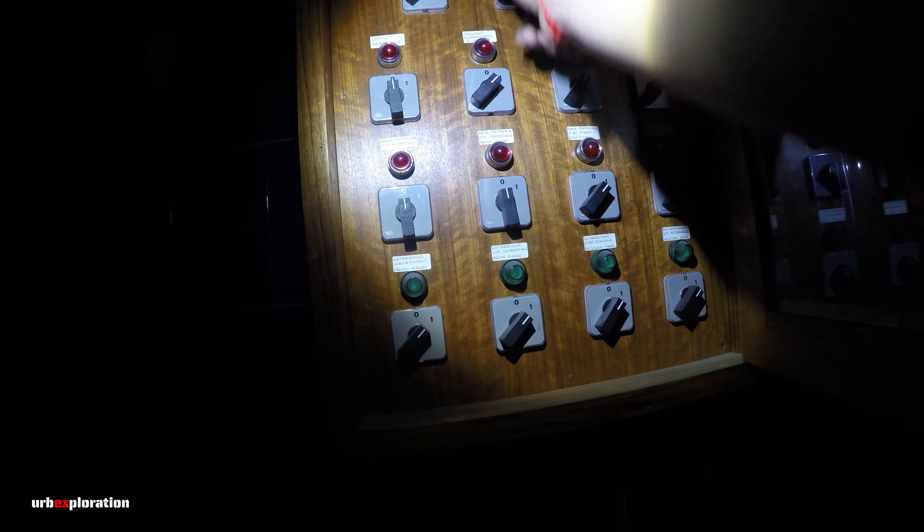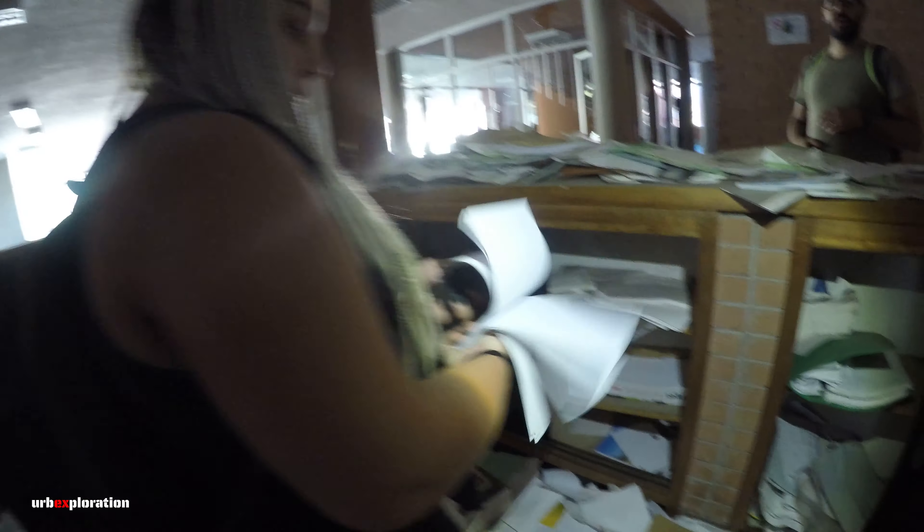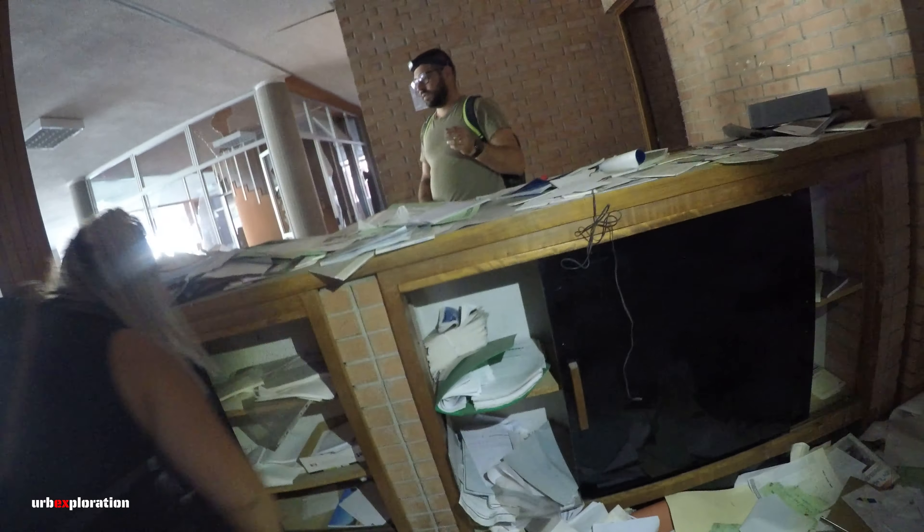Aspetta, qui c'è il bagno. Madonna che brutto questo colore. Spegniamo tutto così non consumiamo corrente. Chiudiamo qua. Qui abbiamo un tappeto di documenti, che spreco. Guarda, ci sono scatoloni di foglie, pienissimo di documenti. È incredibile.